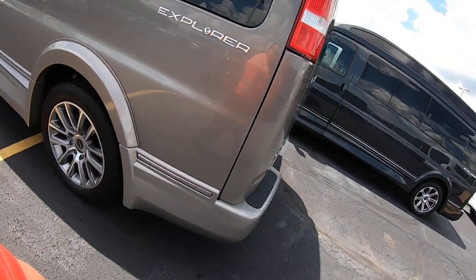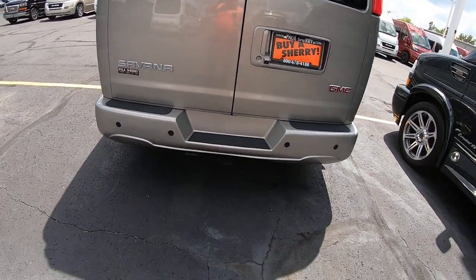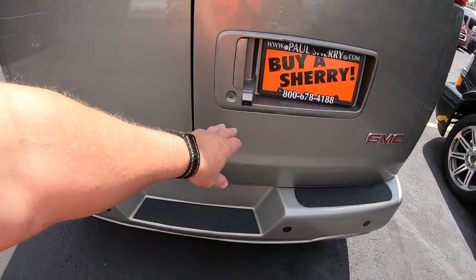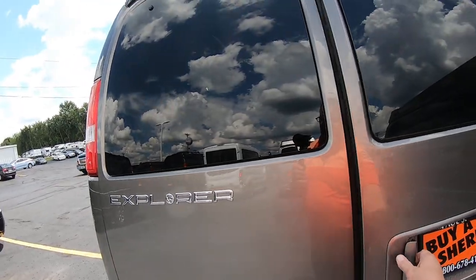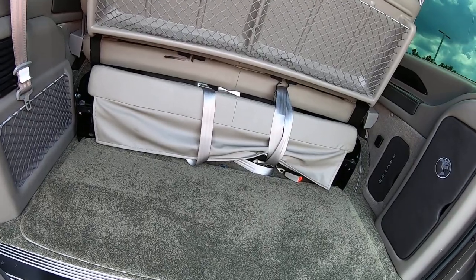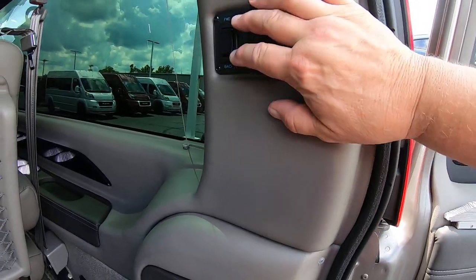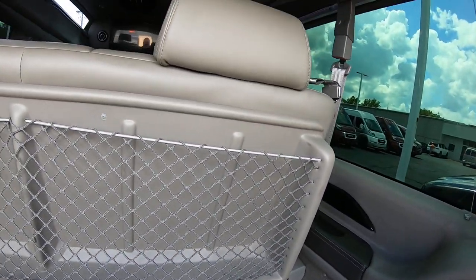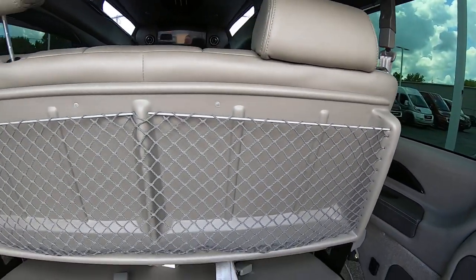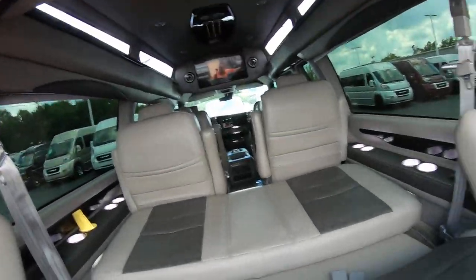It's a nine-passenger van, 155-inch wheelbase. Going to the rear of the van — you've got a tow package, rear backup sensors, and a backup camera. Opening the rear barn doors, here's your power sofa with controls that let it go forward and back, and it'll also lay down flat to turn into a bed.